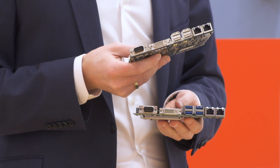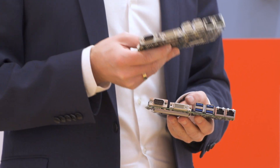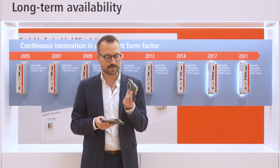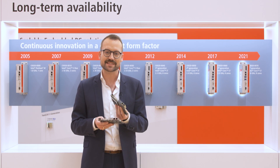We launched it in 2005, and every two or three years afterwards we introduced a new CPU generation — like for example this motherboard, which is using Intel Core i CPUs of the 6th and 7th generation.